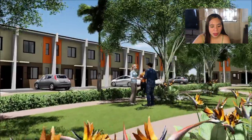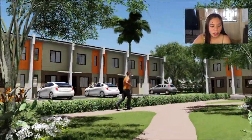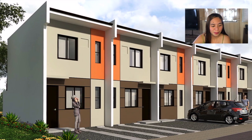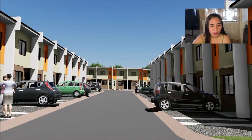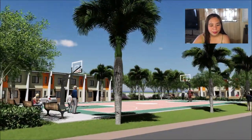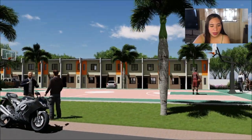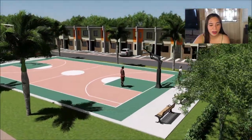You can have a picnic or a gathering — feel the fresh air. This is their perspective design of the house — it has a one car park. Here's their basketball court where residents and kids at heart can play.